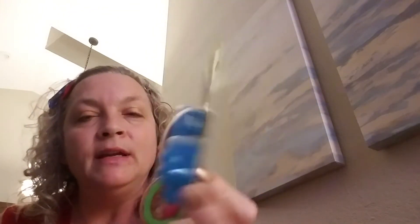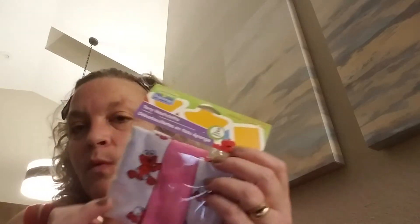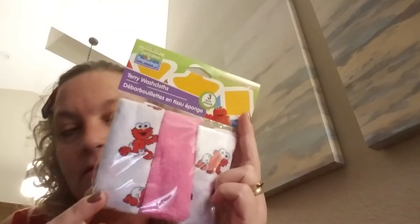I did pick up another baby toy for Lila for the grandma fun basket. It is a rattle with rings and it's Cookie Monster - I don't see that stuff there very often at Dollar Tree. I also picked up a little package of washcloths, something we can have at the house for her whenever she's there so I can give her a bath.